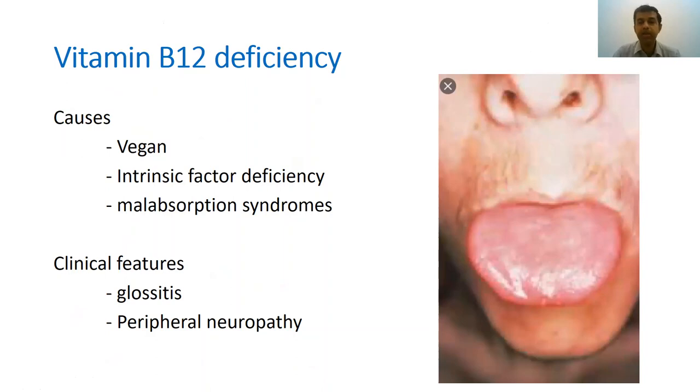Clinically, apart from anemic symptoms, B12 deficiency characteristically causes glossitis — a shiny, smooth, flat, whitish appearance of the tongue, unlike a normal tongue with its corrugations. Patients can also develop neurological symptoms such as peripheral neuropathies.